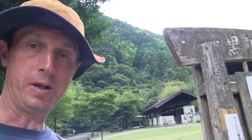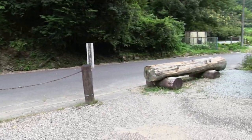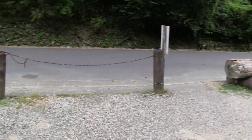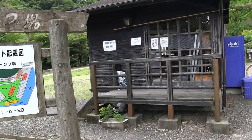Hey everybody, I want to show you a typical Japanese campground — typical for my experience at least. We're up here in the mountains, and you're beside the road. You can see there is a little shack here, and this shack is for the caretakers of the campground.